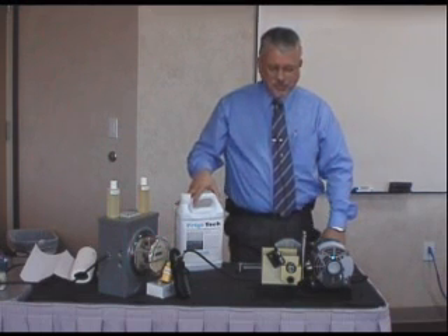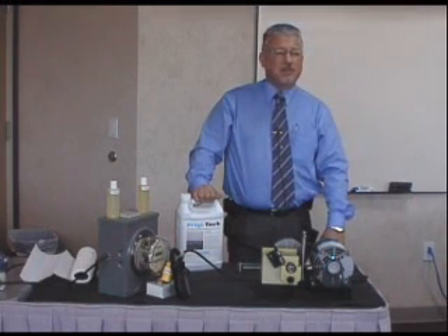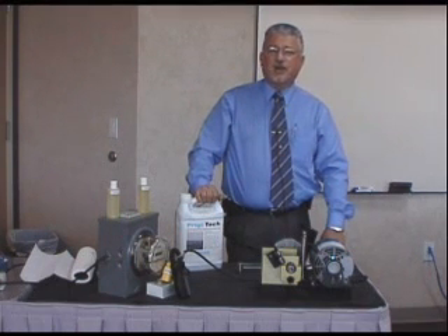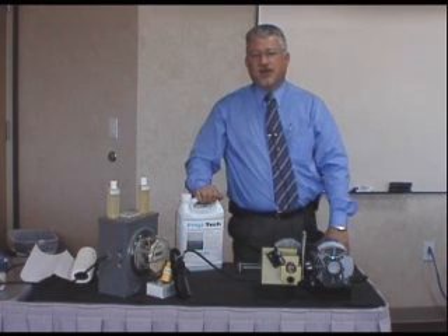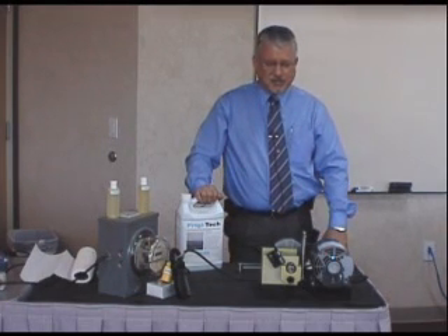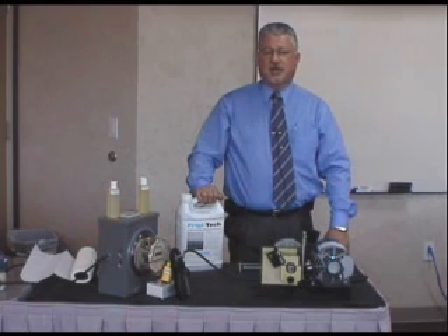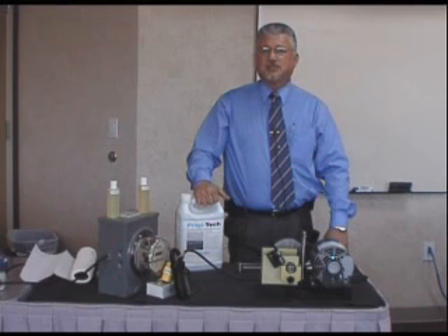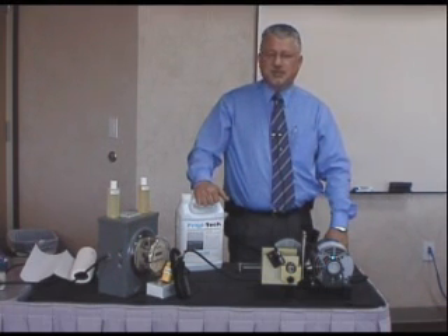They worked together for about three and a half years before they came up with this product — actually 328 different chemical formulations. The purpose of the product was strictly to reduce the wear and tear on compressors so that maintenance costs would go down. Along with that, we found it also has a tremendous energy savings benefit, so we use the product for both reducing energy consumption and reducing maintenance and replacement costs.